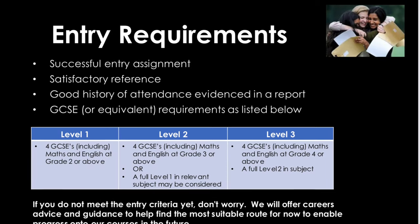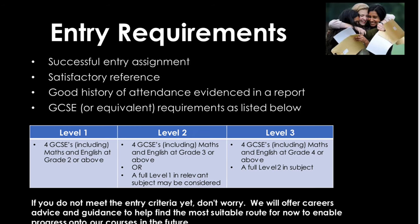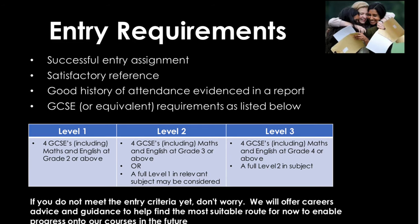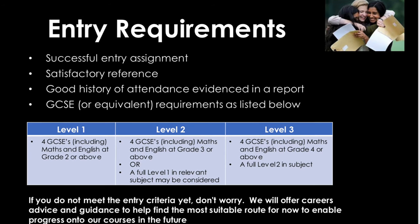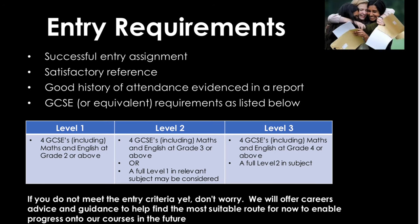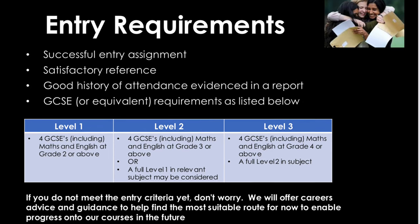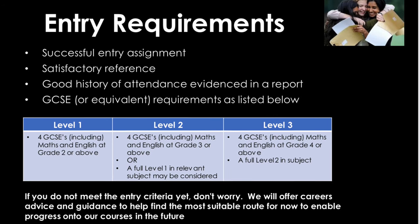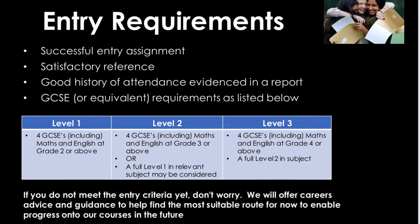Our entry requirements are a successful entry assignment, satisfactory references and good history of attendance which is evidenced in a report. You are also required to have achieved GCSE results as listed below. Our Level 1 courses require you to hold four GCSEs including English and Maths at at least a Grade 2. Level 2 requires four GCSEs including Maths and English at at least a Grade 3, or a full Level 1 which is relevant to the subject. For Level 3 you require four GCSEs including English and Maths at a Grade 4 or above, as well as a full Level 2 in the subject.